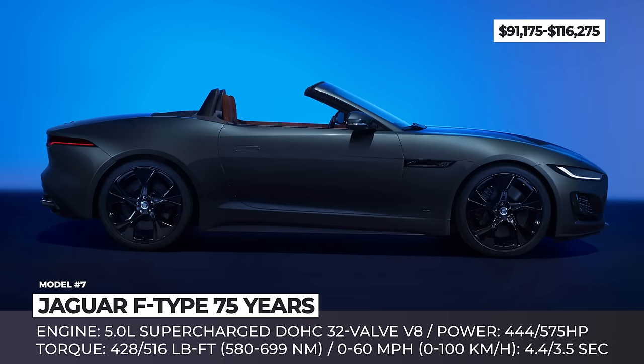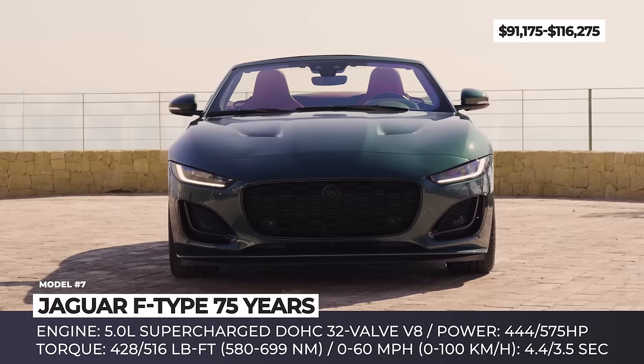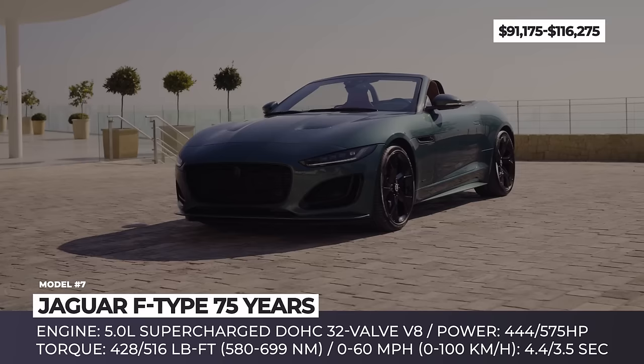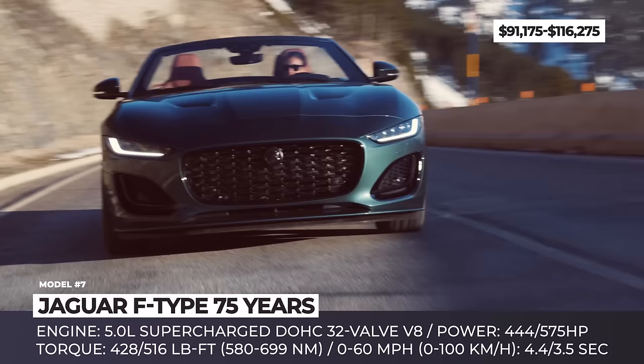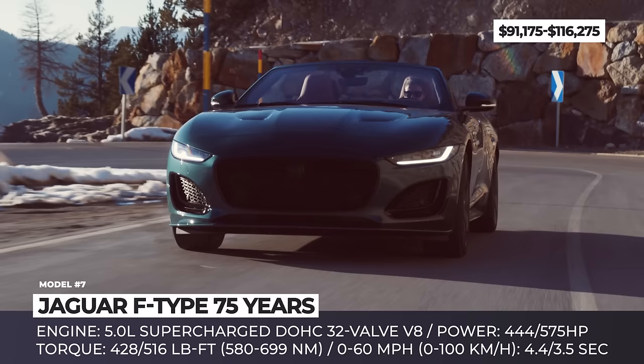It's official — 2024 will be the last year for those who have wanted to purchase a brand-new Jaguar F-Type Coupe or Convertible. In order to mark the end of a 75-year production run, Jaguar is bringing a limited model run called Edition 75. The vehicles will be offered in both coupe and convertible body styles, with consumers able to pick between two variations of the 5.0-liter supercharged V8 engine: 450 PS or 575 PS.